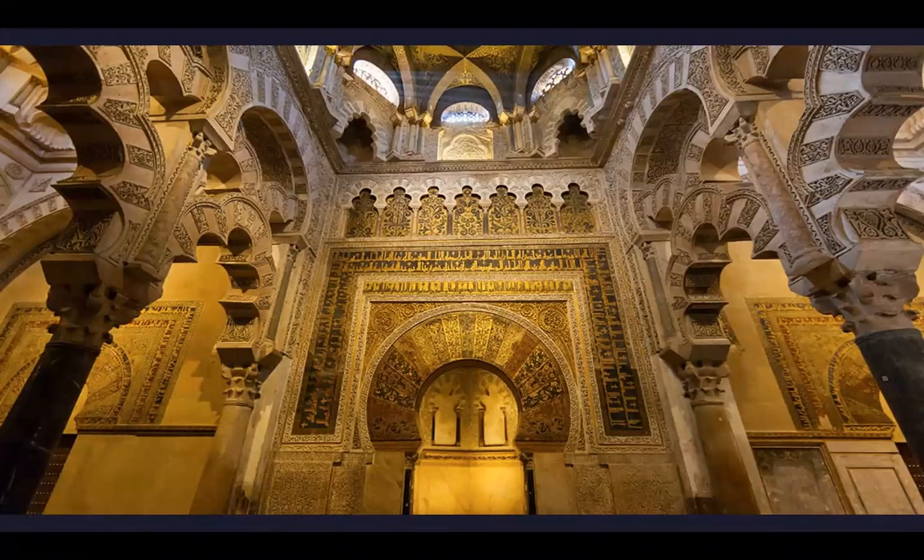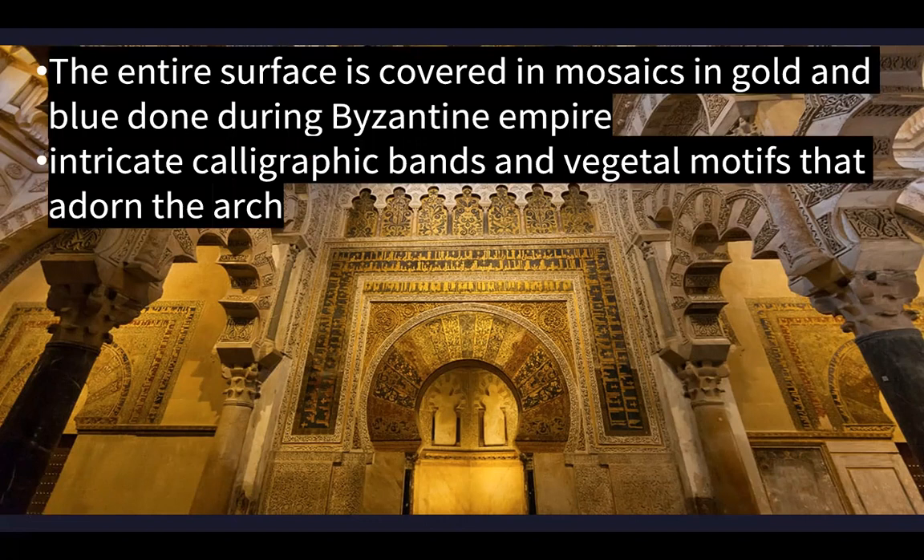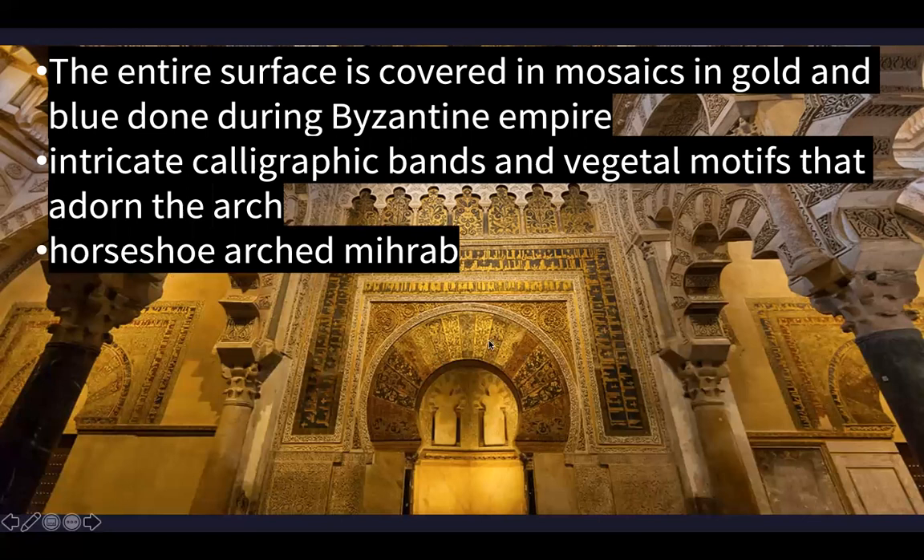Looking at the mihrab, it is that empty niche that tells Muslims the Qibla - the way to face, which is typically toward Mecca - except in Cordoba, which actually points toward Damascus, relating to its context. The mihrab is on the Qibla wall. The entire surface is covered in mosaics in gold and blue from the Byzantine period. You have intricate calligraphic bands - probably Kufic, which is the script for Arabic. Vegetal motifs - those swirling lines you can call vegetal, floral, arabesque, intricate, and complicated patterns. And then there is that horseshoe-arched mihrab.